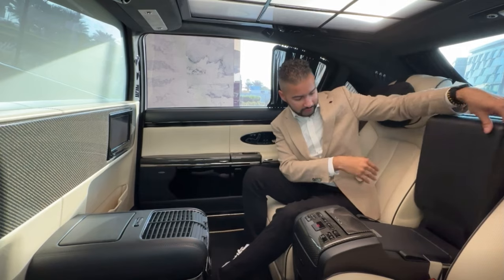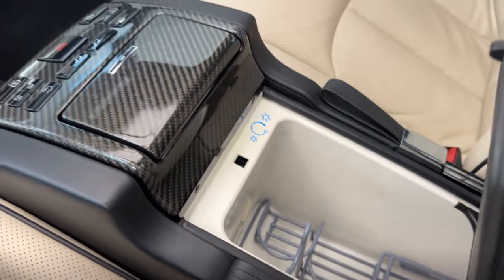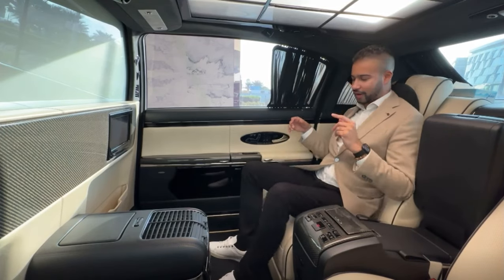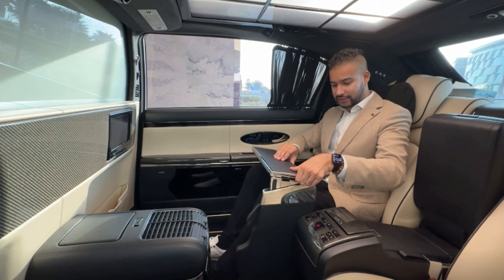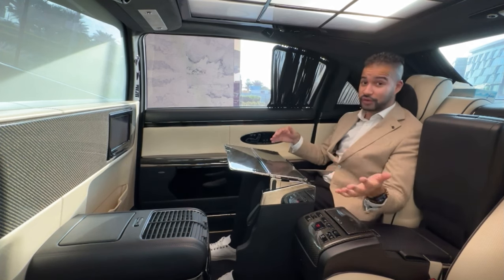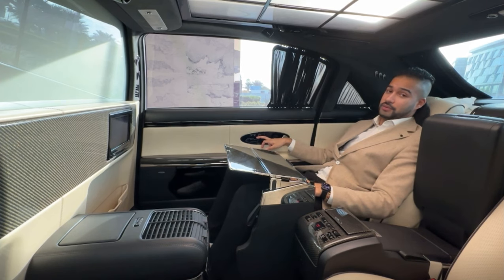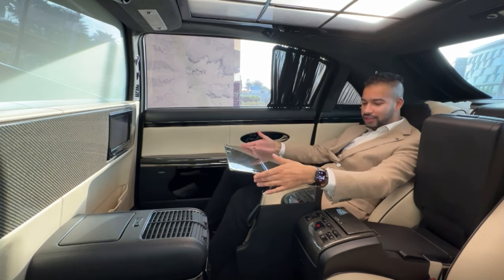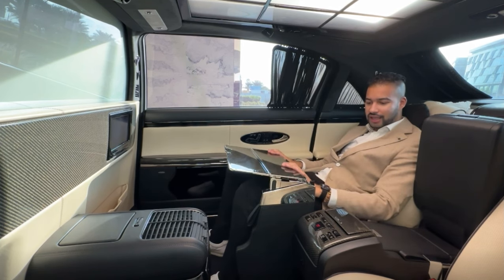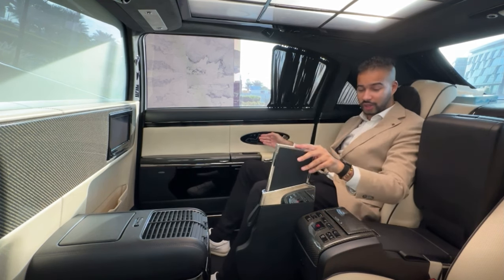If you lift this up, there's a fridge — naturally you'd want to put your champagne in here. There's another cool feature: if you pull on this leather strap, the car has fold-out tables. When your driver is driving and you still need to do work, you can recline your seat and there's plenty of space. The quality is just absolutely incredible — what Mercedes did with the Maybach is insane.